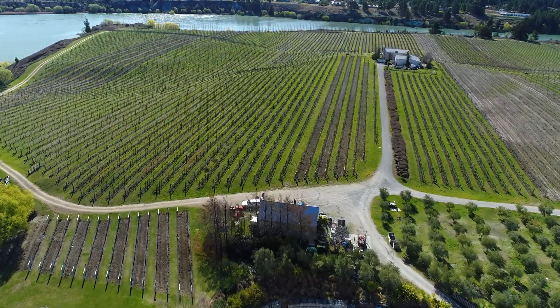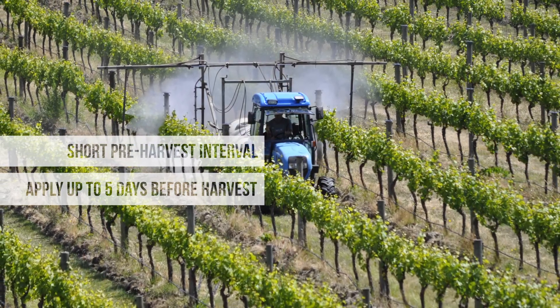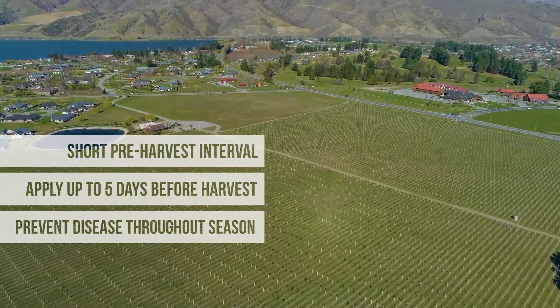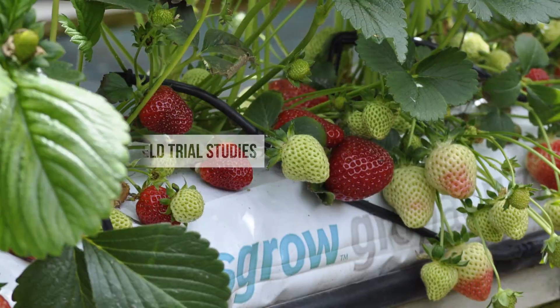Once we've grown our fungus on our grain, we're able to separate the spores from any grain material and formulate those spores into the Botryson product that you're able to buy for your farm. The benefits of using this natural biological control agent are that we can control pathogen diseases on crops without having to use chemicals.